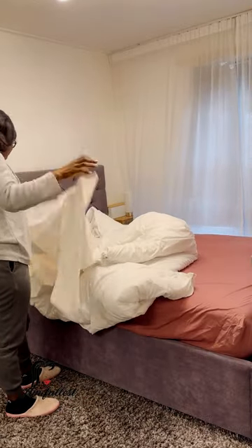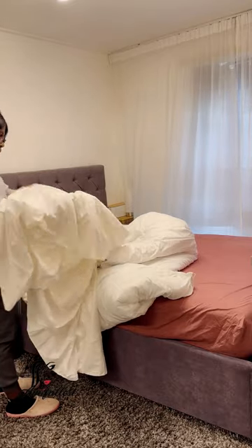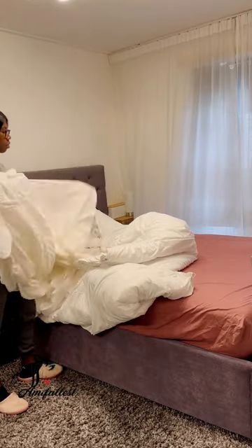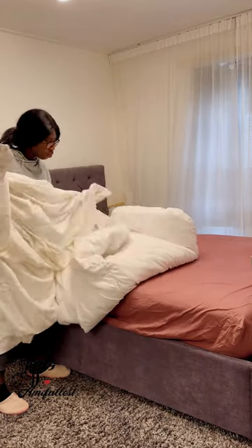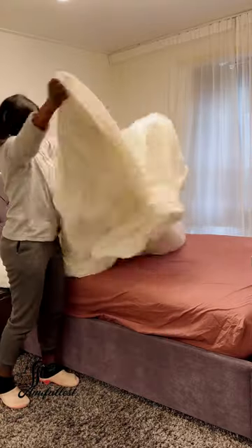Here I am with the duvet and the duvet cover, just trying to get the duvet inside the cover. This is my little technique for how I do it. I love this type of duvet because it's a four-season duvet — it's thicker.